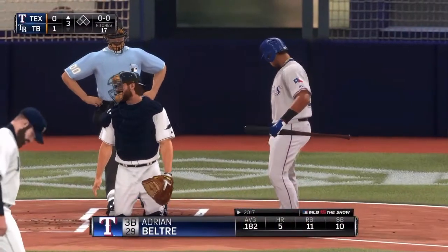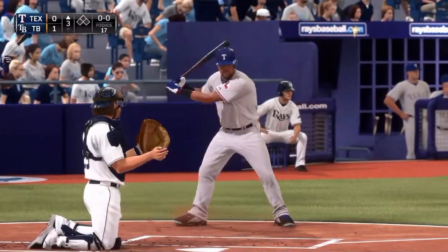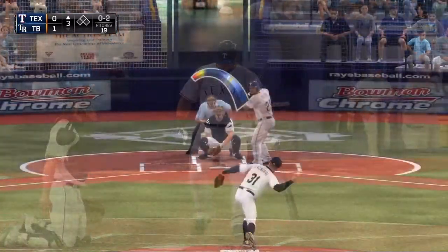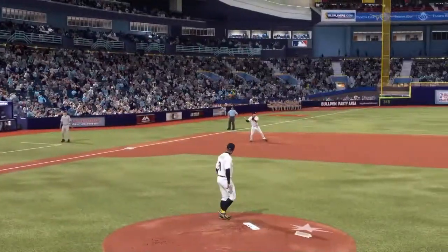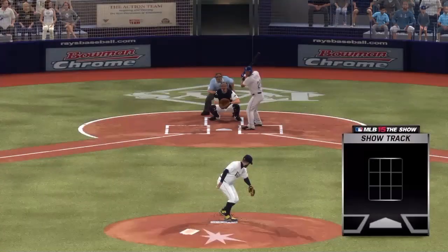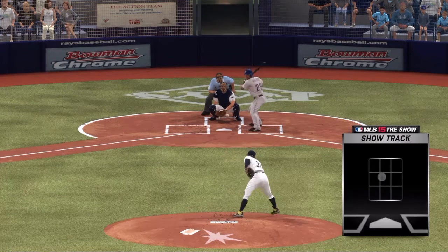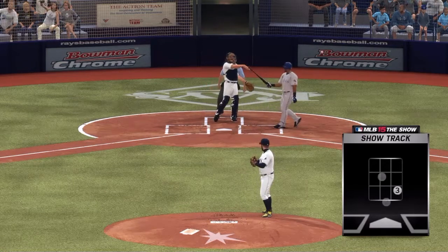Beltran will lead things off. Bottom third of the order is set to go here in the third. Now the 0-2 to Beltran — knuckleball, strike three called, and that thing came back over the plate all the way. Here's the three-pitch sequence: knuckleball good morning, knuckleball good afternoon, and knuckleball good night, everybody. That's a rough at-bat.